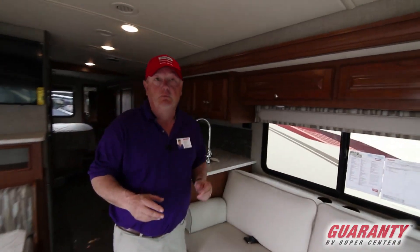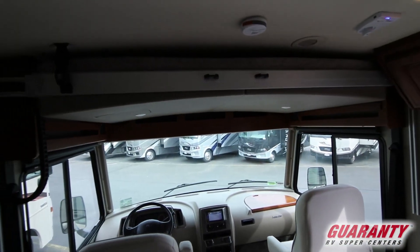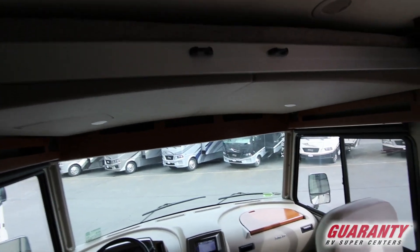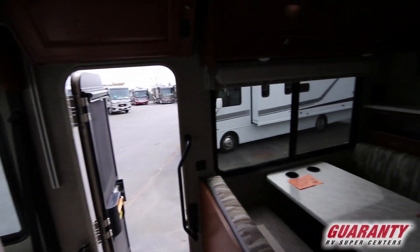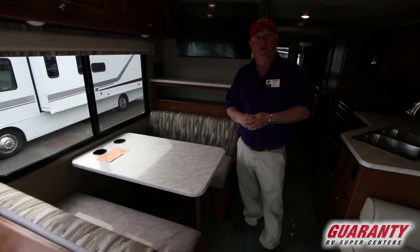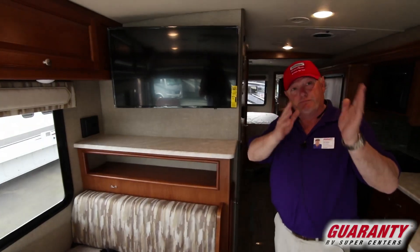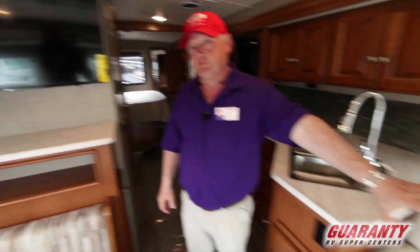Above the dash area, we've got that drop-down bunk — it's a full-size bed. If somebody sleeps in too late, it's like a panini press. Our booth table also makes into a bed. We've got our TV here in the back at an angle instead of up front, which is better viewing for the sofa.